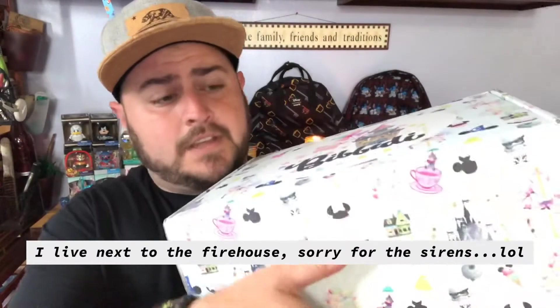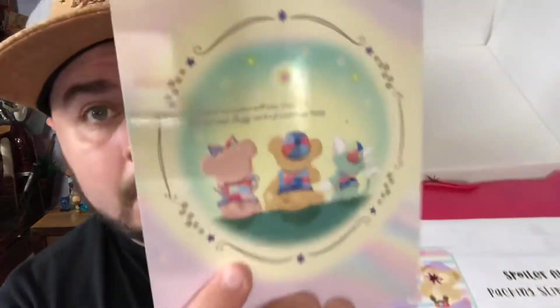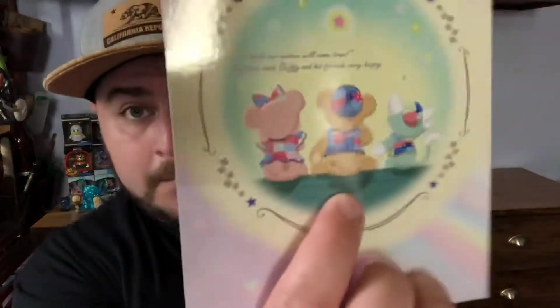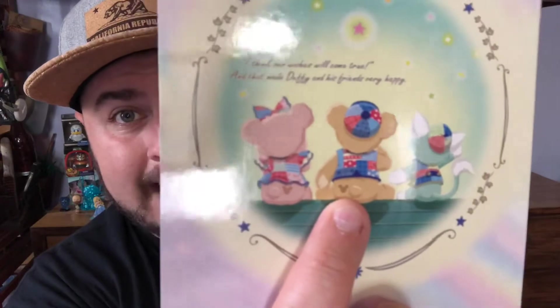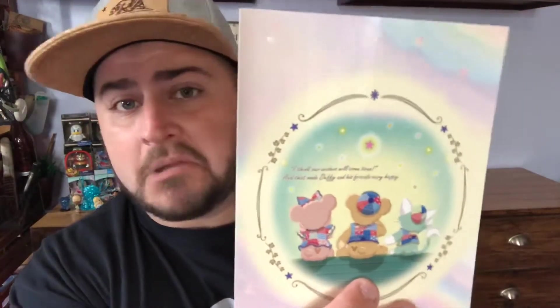So we're gonna open this up together. On top is a postcard, and the postcard says 'I think our wishes will come true and that made Duffy and his friends very happy.' Duffy — I believe he is Mickey Mouse's first stuffed animal, I think that's the story behind him. I'm not a big Duffy fan, but you can see he's got a little hidden Mickey tattoo on his butt right there. He is a little cute teddy bear, just not for me.